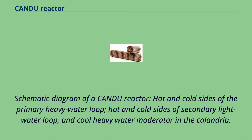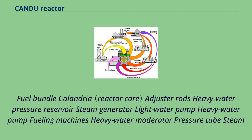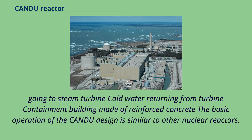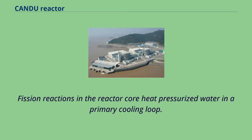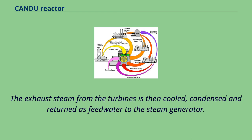A schematic diagram of a CANDU reactor shows the hot and cold sides of the primary heavy water loop, hot and cold sides of the secondary light water loop, and the cool heavy water moderator in the calandria, along with partially inserted adjuster rods. The basic operation of the CANDU design is similar to other nuclear reactors. Fission reactions in the reactor core heat pressurized water in a primary cooling loop. A heat exchanger, also known as a steam generator, transfers heat to a secondary cooling loop, which powers a steam turbine with an electric generator. The exhaust steam is then cooled, condensed and returned as feedwater to the steam generator.